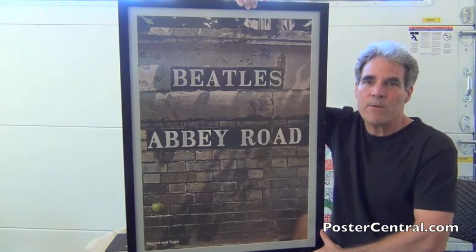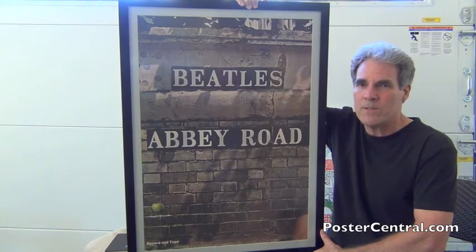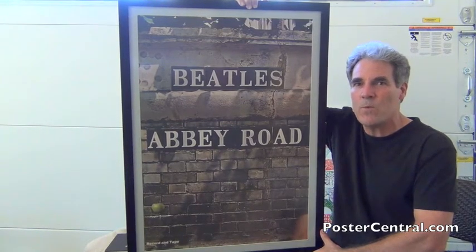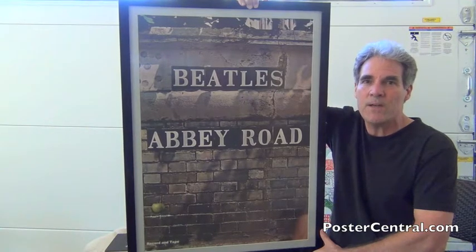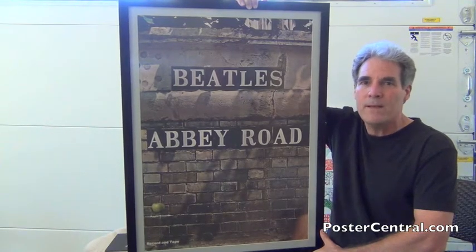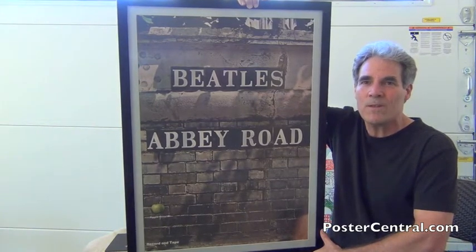I clearly remember when I first discovered this poster and talking to a good collector friend about it — I was so disappointed they didn't use the Beatles walking across the street, the zebra sidewalk and everything, the legendary cover shot. What's up with that? And my friend countered — he said he just liked the brick wall look of this, the back cover.